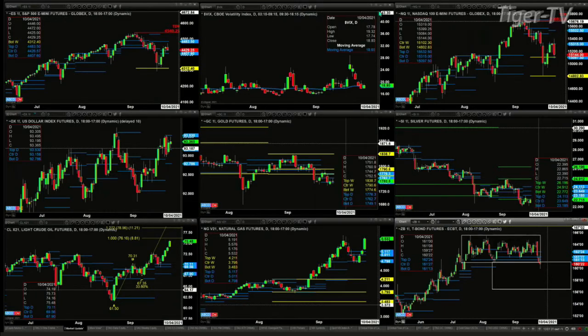The NQ — what is it doing? Right now it's really doing nothing more than pulling back to test support. Support here is the bottom of its daily profile at $15,097. Price is trading at $15,144. The center of the weekly profile is at $15,102, so that is a strong support level. Price has just pulled back to test. We'll take a look at the short-term time frame charts during the Trader's Edge Show.